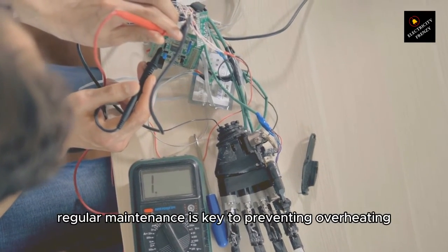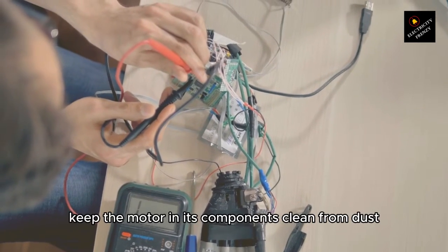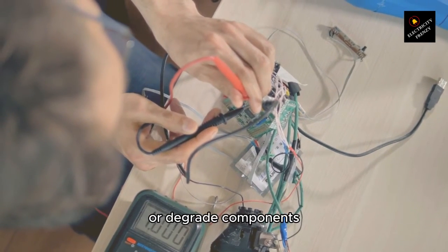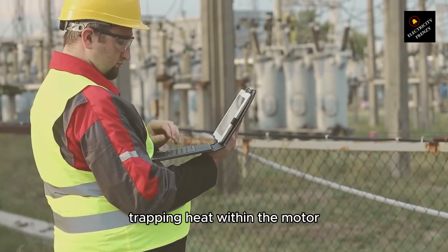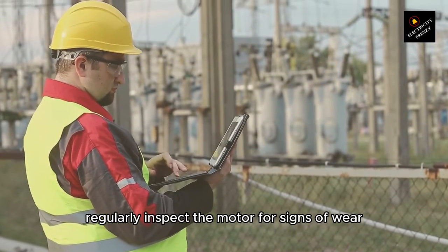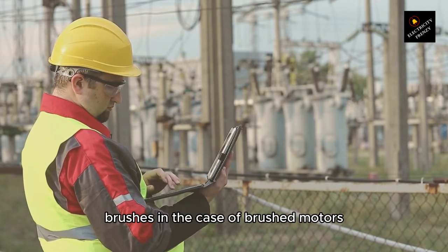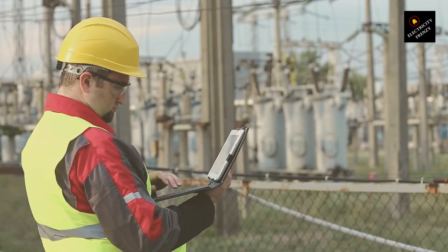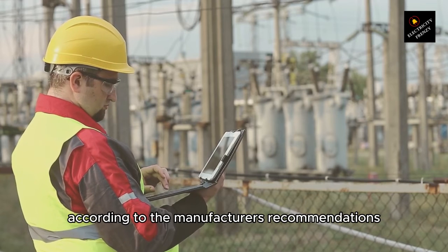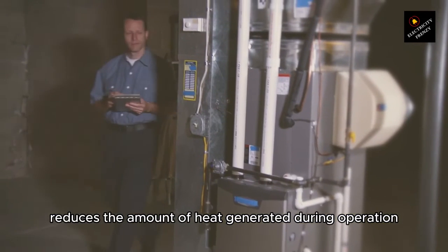Regular maintenance is key to preventing overheating. This includes cleaning — keep the motor and its components free from dust, debris, and any materials that might clog cooling vents or degrade components, as a buildup of dirt can act as insulation trapping heat. Regularly inspect the motor for signs of wear, damage, or anything unusual, paying special attention to bearings, brushes in the case of brushed motors, and the integrity of wiring and connections. Ensure that moving parts are adequately lubricated per the manufacturer's recommendations, as proper lubrication reduces friction and the heat generated during operation.